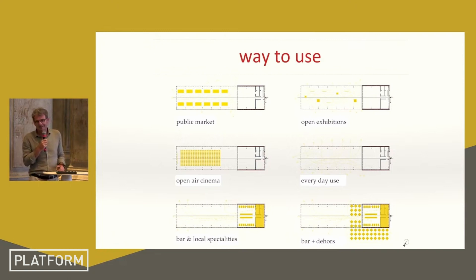From these references came our decision to characterize the public space with a covered place that could be used for several things: a public market, an open-air cinema — being beside the sea, for eight months per year there are no climate problems — open exhibitions, or most easily, a bar with a covered or open-air space.